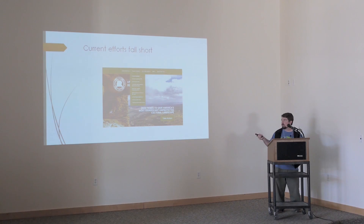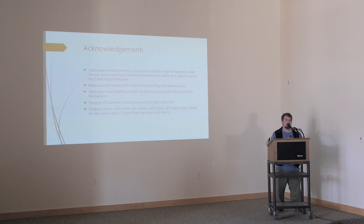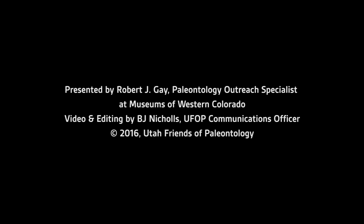I'd like to thank everyone who participated and helped out, including my funding sources: CNHA, Mission Heights Prep, Museums of Western Colorado, and others. Rebecca, thank you so much — it would not be possible without you. All my specimens are housed at the Museum of Northern Arizona, and that will continue even though I'm now working in Colorado. I want to make sure our collection stays together so future researchers can access it all in one place. And of course everyone who has chatted with me about the Comb Ridge Project — I really appreciate all your input and feedback. I think I've got about a minute for questions. Thank you.